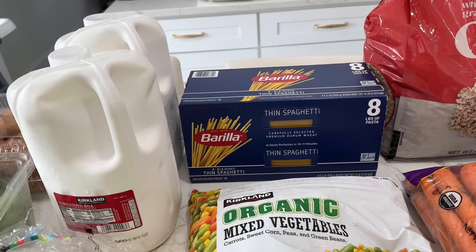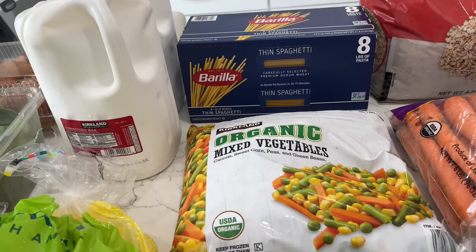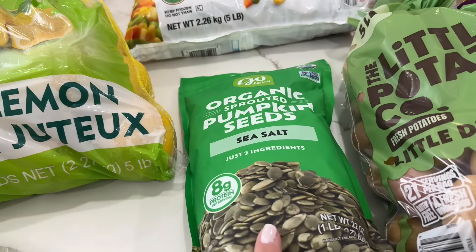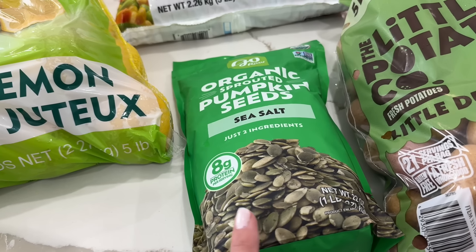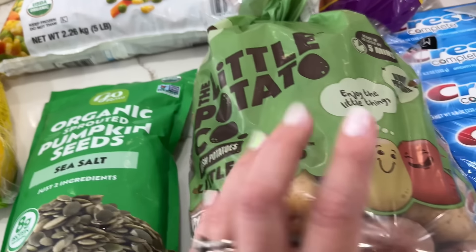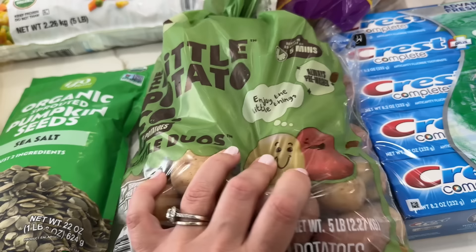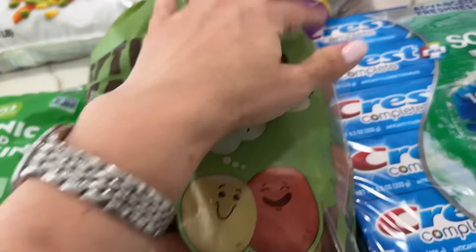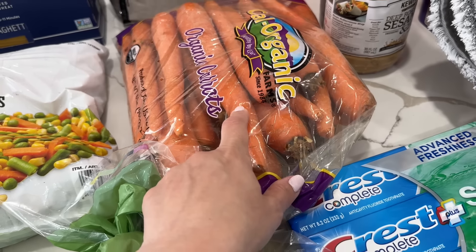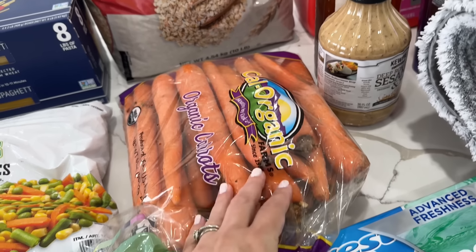We also got the thin spaghetti — I like to add it into soups and other dishes. We have some mixed frozen vegetables, and these are organic sprouted pumpkin seeds. You've seen them in my videos before — I love adding them into my salads, and they're a very good source of protein. I use baby potatoes for my garlic and dill potatoes, especially for Shabbat, so I got tons of those. And some organic baby carrots — I made my baby food with these. If you haven't seen how I prepped my baby food, check out the previous video I uploaded.